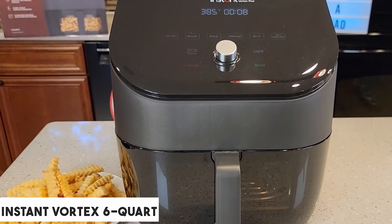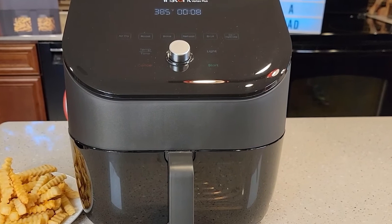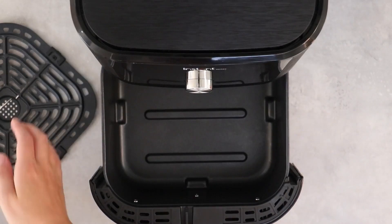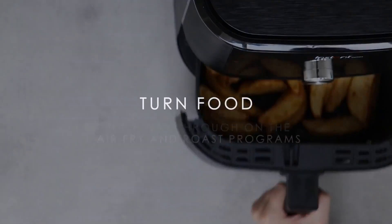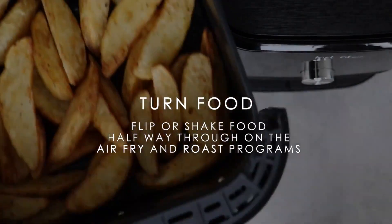At number two, it's the Instant Vortex 6-Quart Air Fryer. If you're looking for a large, efficient, and functional air fryer at an affordable price, the Instant Vortex 6-Quart Air Fryer is an incredible value. The air fry function yielded crispy chicken and fries, and the bake function delivered moist, chewy cookies.